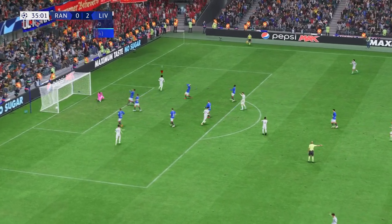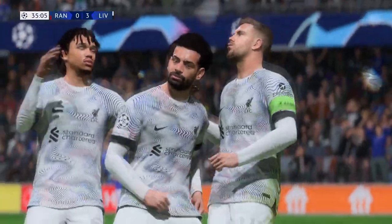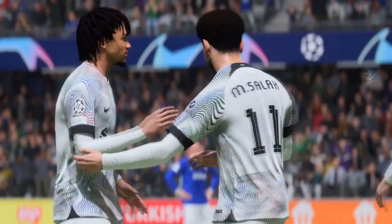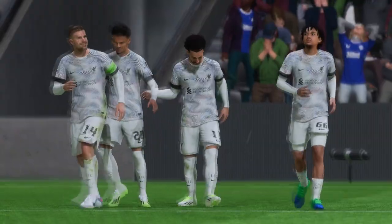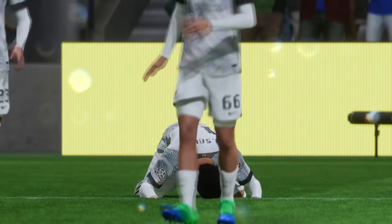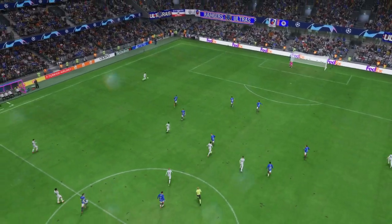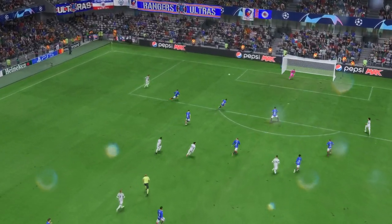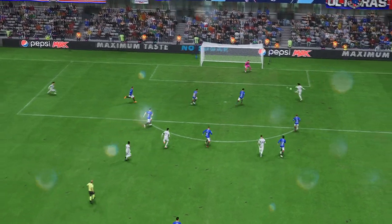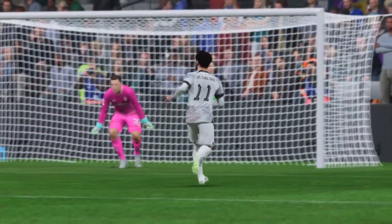Opportunity here — Stewart! What a lovely strike, lethal piece of finishing, drilled home with true conviction. Tremendous goal. Let's see this again — the delivery into the box couldn't be any better, played into just the right area. Just look at the finish — he reads the flight perfectly and absolutely smashes it beyond the goalkeeper. There's just no stopping that.